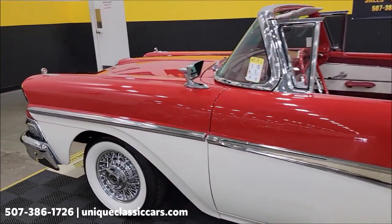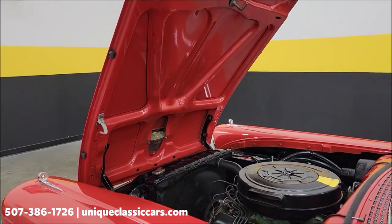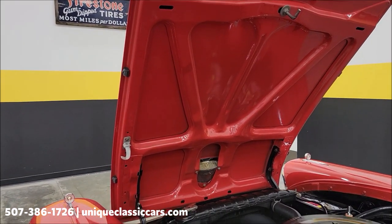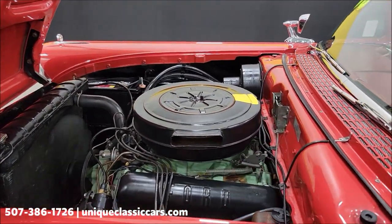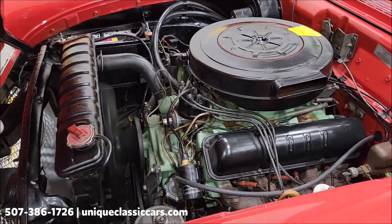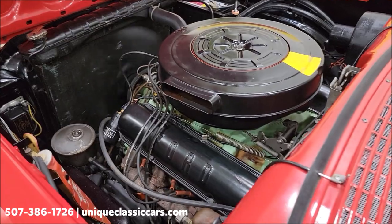Let's go ahead and pop this hood — I'll pause a second, pull the hood release, and get the hood open so we can check out that engine bay. Look at the underside of the hood — this is clean and tidy. According to the previous owner, some of the things recently done include the power steering pump gone through, as well as the generator and the radiator.